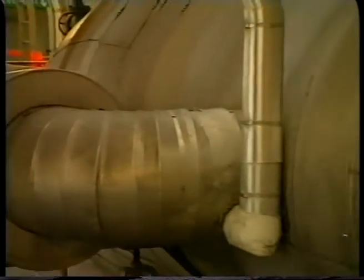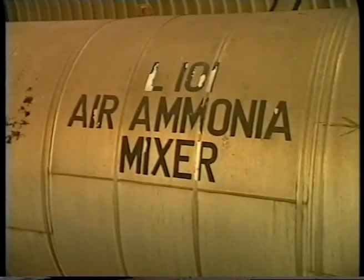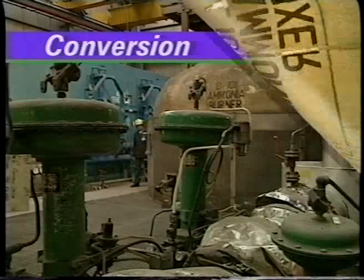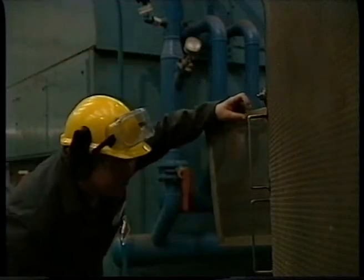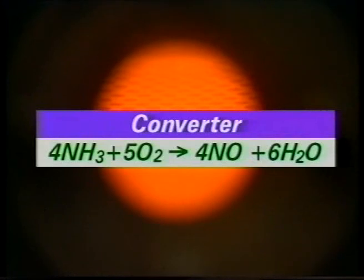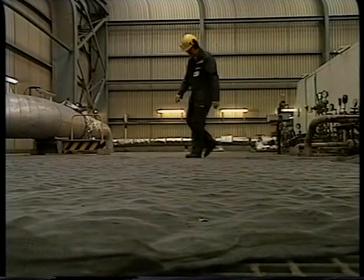The streams of air and ammonia are mixed here and passed to the converter, also called the burner. This is just the top of the ammonia burner. Inside the burner, the gases produce heat as they react to form nitrogen monoxide and steam. The reaction is catalysed by a gauze of platinum and rhodium. In the burner, the catalyst is supported by a steel mesh — this is a spare steel mesh.